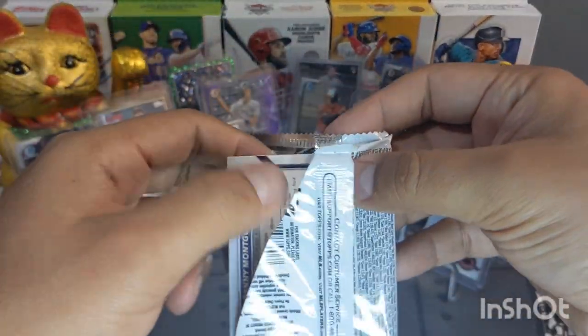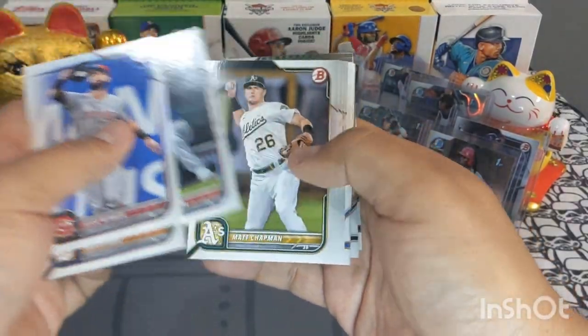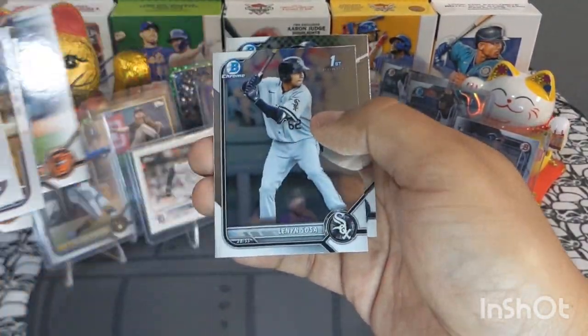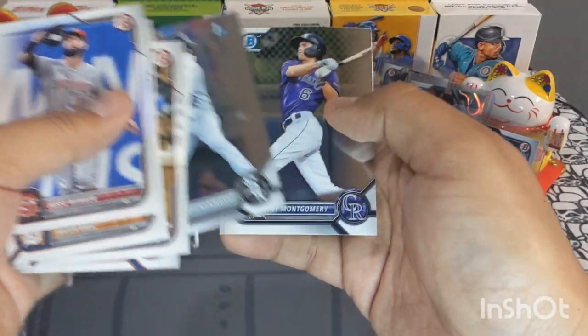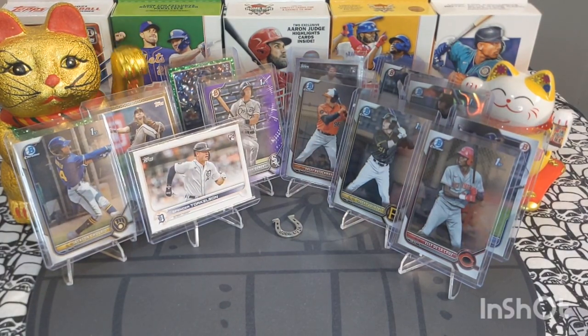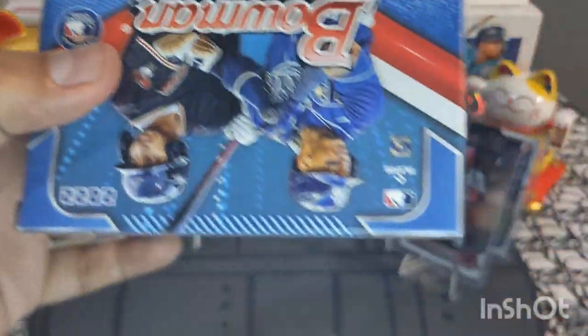Last pack of this blaster — Jesse Winker. We got a Lenyon Sosa and a Benny Montgomery Chrome. Not bad, not bad at all. Let's get into the last two blaster boxes and see if our luck continues. So far so good — really like what I've gotten from Bowman. It's hard to pull fire from a blaster but the Jack Centurio is nice, the Adley Rutschman is nice, and we got some colored parallels.